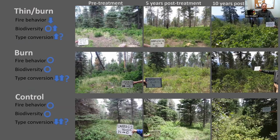To summarize: burn and control had neutral effects on fire behavior, biodiversity, and type conversion. The thin-and-burn over the last 10 years reduced potential fire behavior, had a neutral to slight positive effect on biodiversity, and I'll leave it at questionable effects on type conversion.